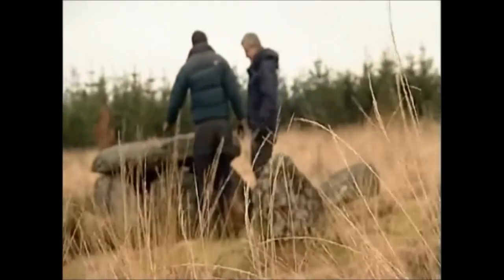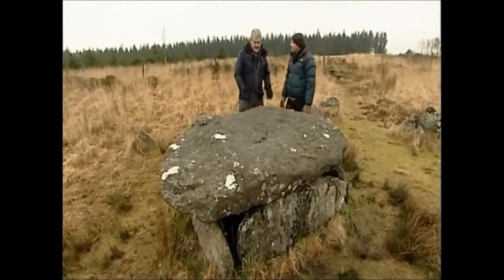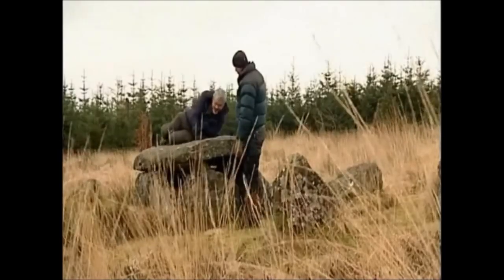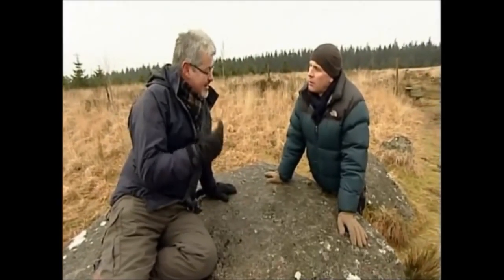And how would they have been buried in here? Some of them are really small, so you just have a cremation in them. But this one is big enough for a whole body, and would have been something like crouched up like this. This is the standard method of burial back at that time, if they didn't cremate them. But the great thing about these is that you get really close to their emotions in a way.